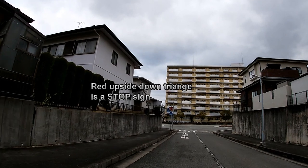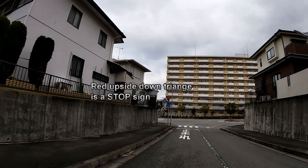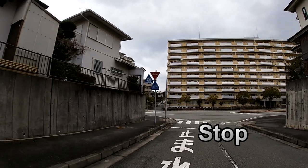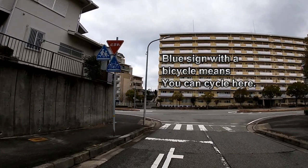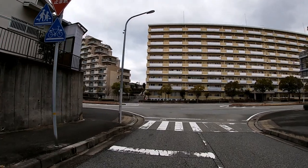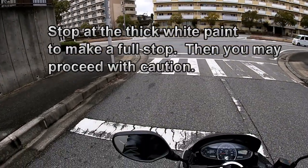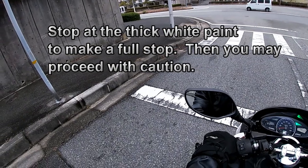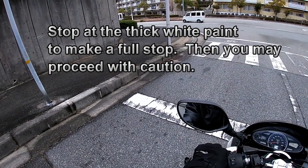An upside-down triangle painted in red is a stop sign. The writing on the road is 'tomate,' which means to stop. A sign with a bicycle in it means you can cycle here. Do you see that thick white paint on the road? That means you make a full stop here, then you can proceed with caution.